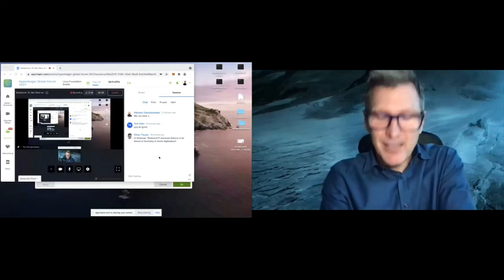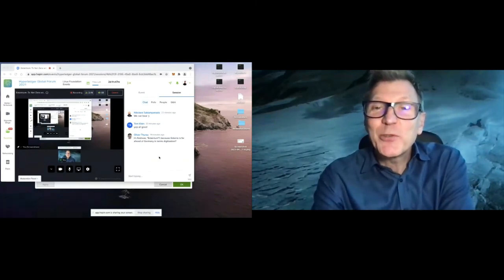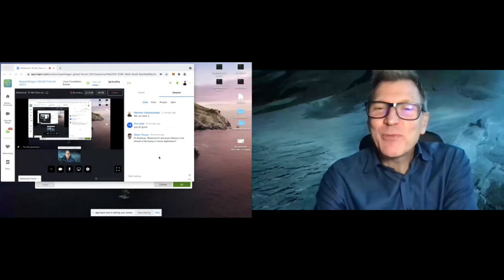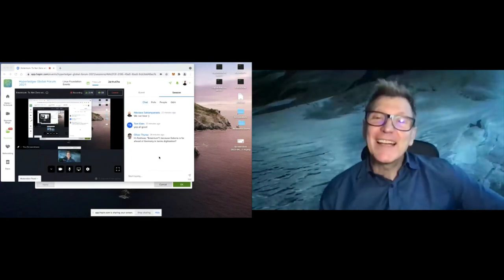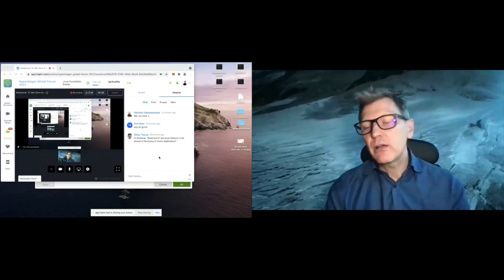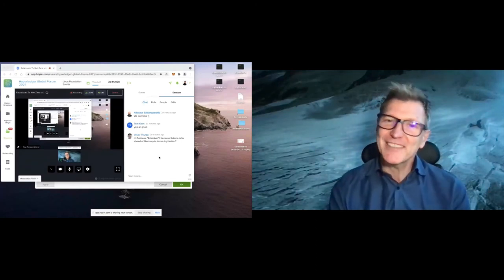Oliver is asking about the name Estanium — is it because of Estonia? No, the name Estanium is derived from the project name we had internally at Siemens, which was called Sustainium. Externally we wanted to find a name that relates to sustainability and environment. So that's the combination of the 'E' and Estanium. It's a bit of an artificial name, but it has nothing to do with the country Estonia.